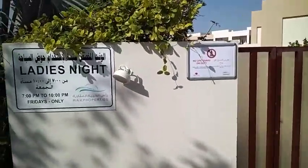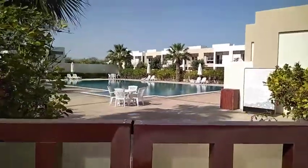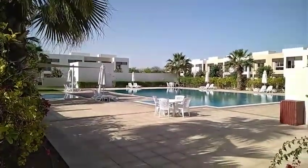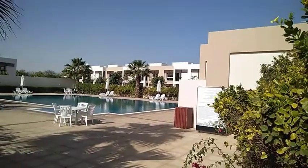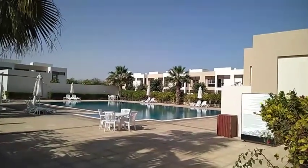Ladies night every Friday. On the left is the kids swimming pool, and the big swimming pool for adults. And there are toilets, showers, and changing rooms. This is our townhouse.